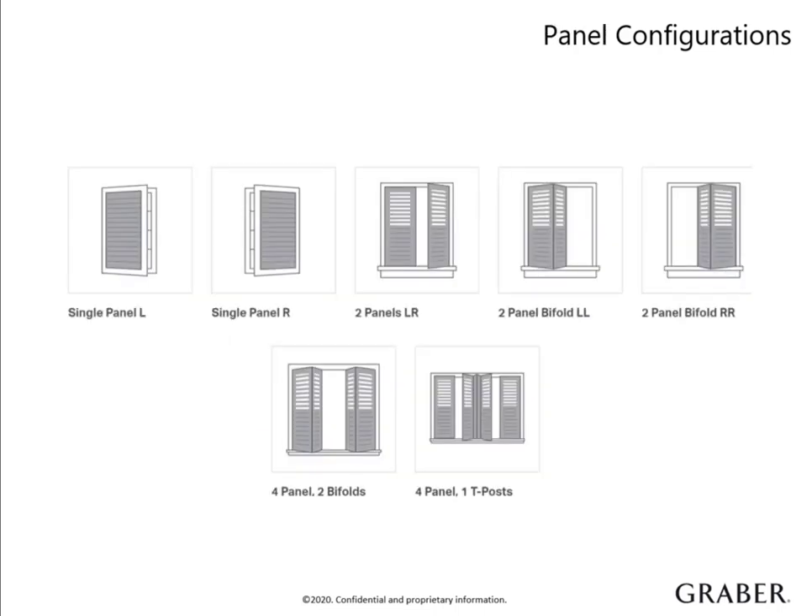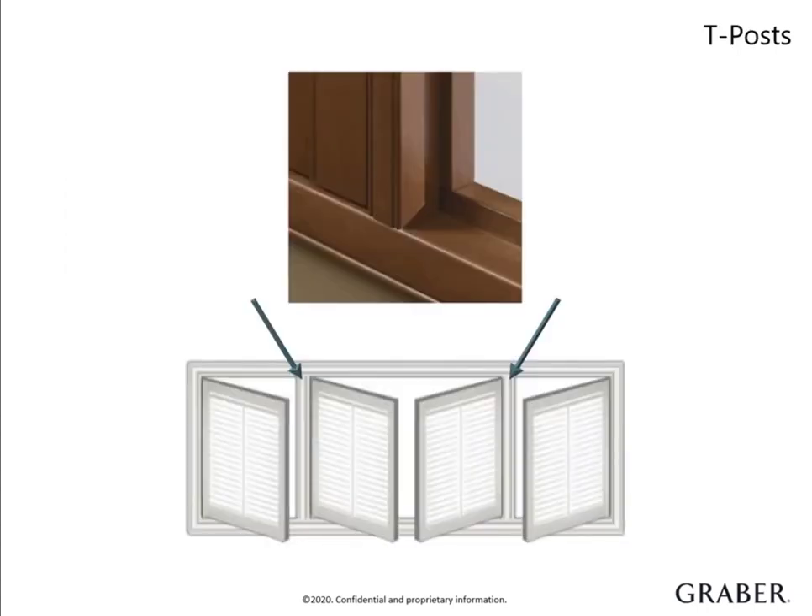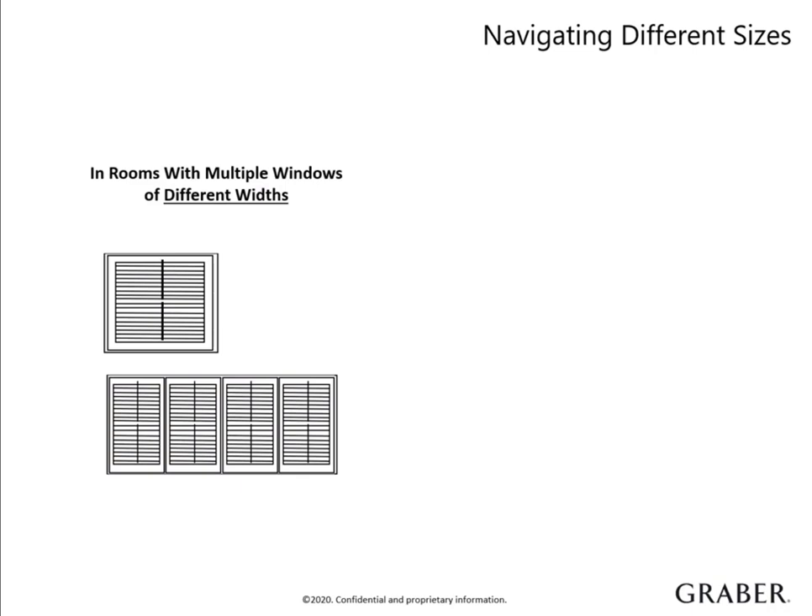Panel configurations define the number of panels and the way they open and close, allowing for a multitude of designs. The goal is to line up the number of panels with the number of window panes, but size restrictions play a major role in this — you may have to increase your panel count to accommodate wide windows. There are more complex configurations that involve bifolds, which are considered a specialty, and T-posts, which we'll cover next. T-posts are one way we can get around shutter size restrictions to cover large widths. They can be used to increase the number of panels and add support to the overall shutter unit. They also come in handy for design purposes when you want to align the panel spacing on a bank of windows.